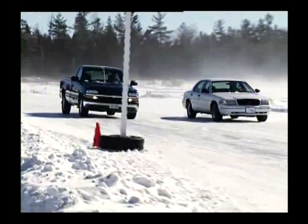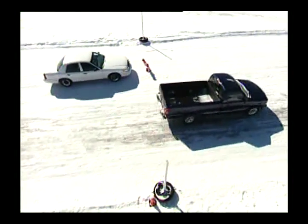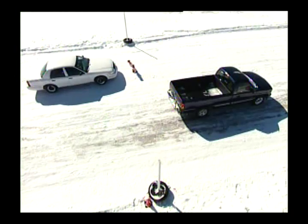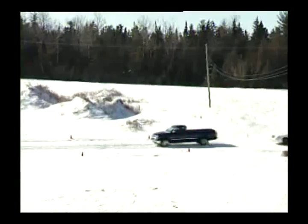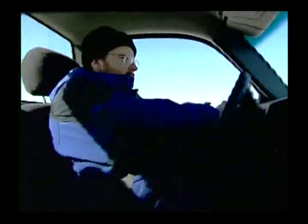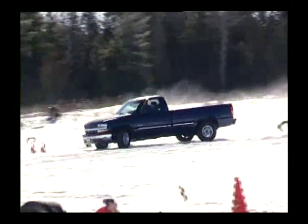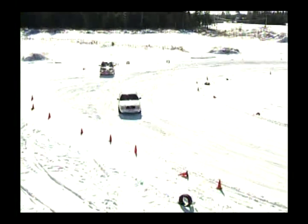In the braking demonstration, the sedan again stops safely before the marker. While the two winter tires on the truck don't make much of a difference — it finally stops after the marker. Will the two winter tires on the rear of the truck give it any improvement in the cornering demonstration? The answer is no. The all-season-equipped front end finds no traction. Winter tires on all wheels is the best setup for winter driving conditions.